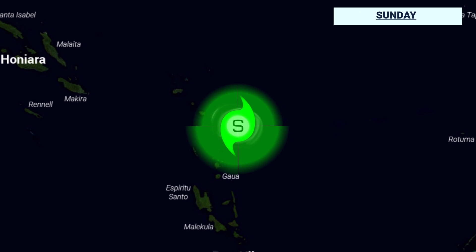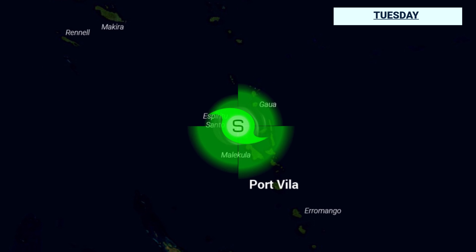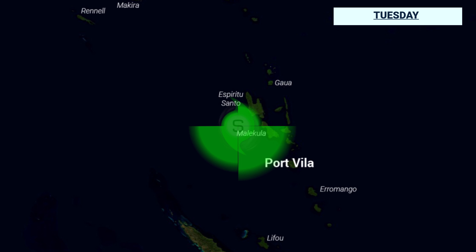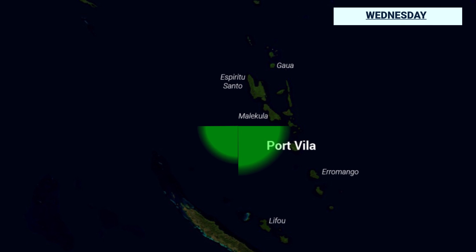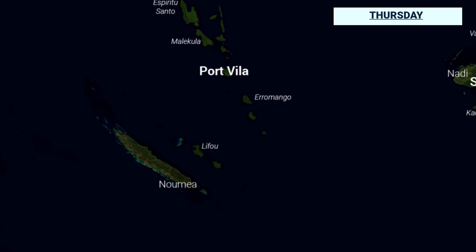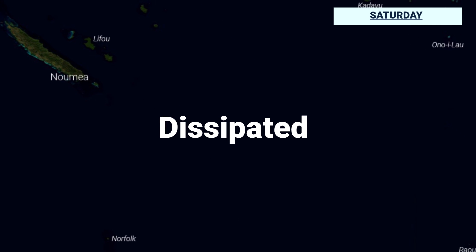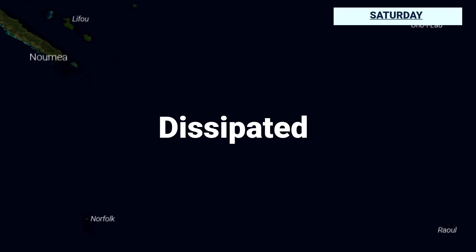Here's the track forecast over the next few days and how its wind field progresses. You can see it peaking probably close to Espiritu Santo, then moving towards the south, and then southeastwards past Port Vila during the week. It dies off quite quickly by midweek and late week, eventually getting absorbed into a very large extratropical low down near Norfolk Island next weekend.